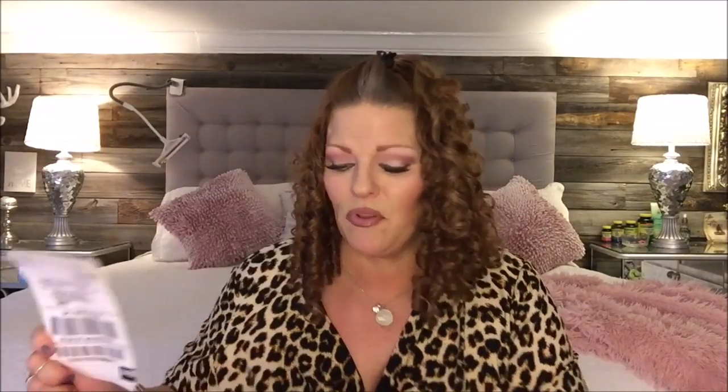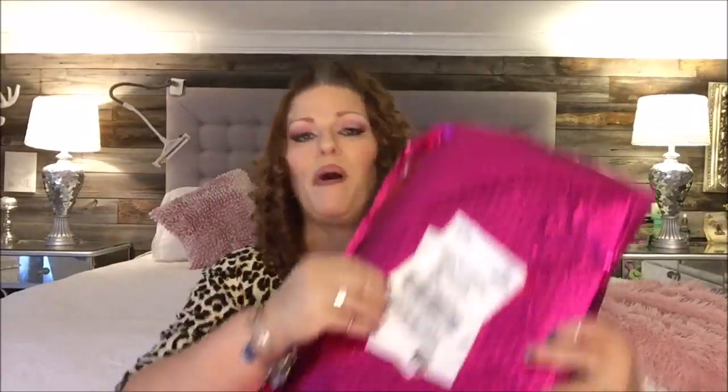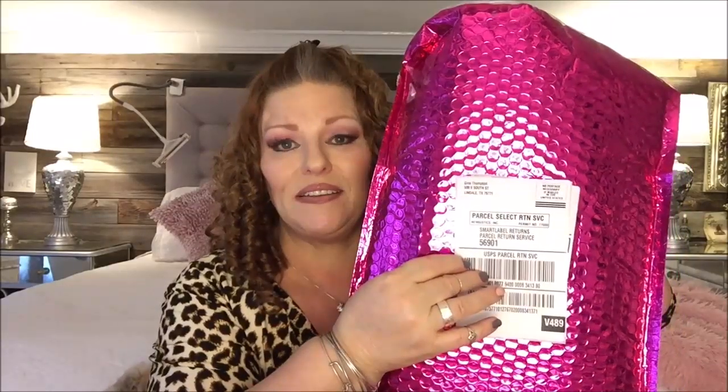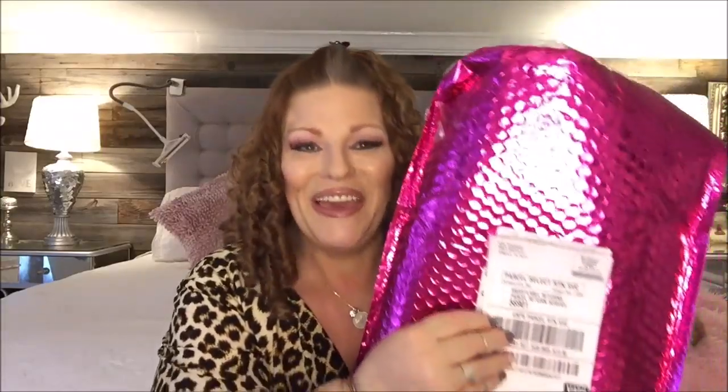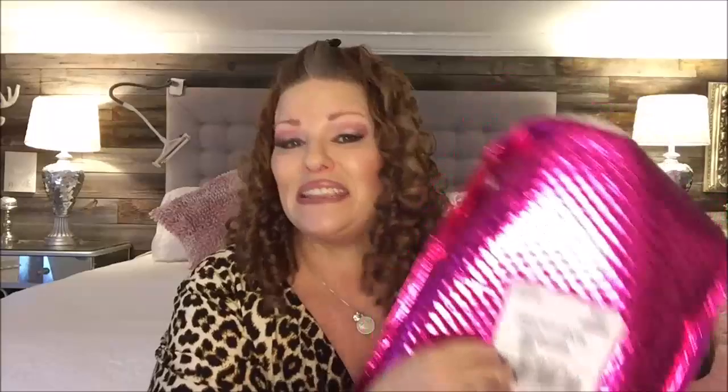They will send you a sheet with how much everything costs on it, and it also has a return label. So you will take and pop this return label right over the one they've sent you. If there's something in this package that doesn't work for you, you'll pop it back in this mailer, put this label on it, and send it back to them.